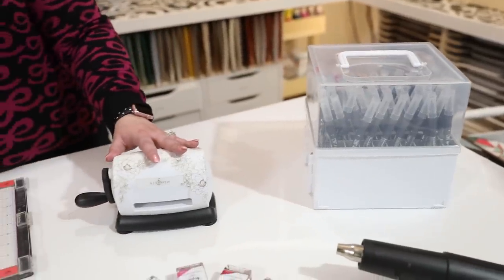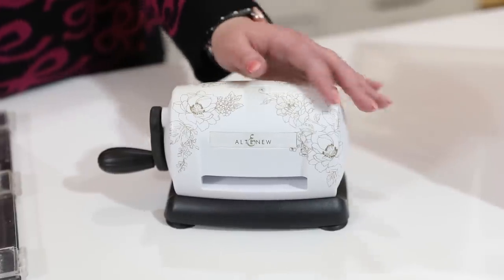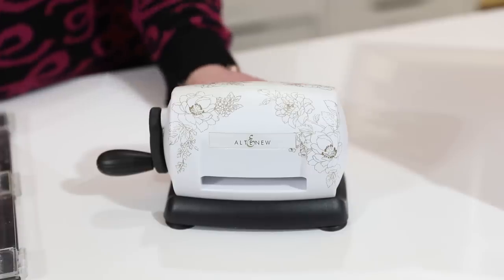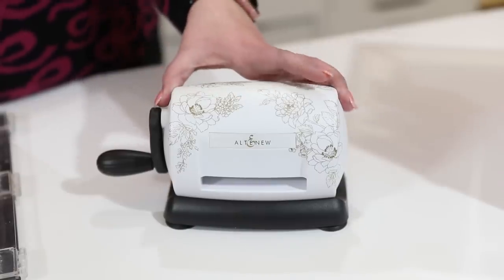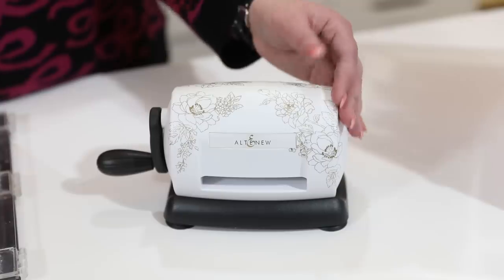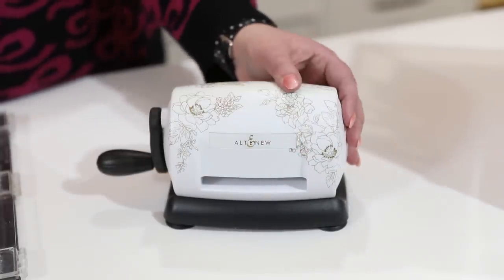Here we have the Altenew Mini Blossom die-cutting machine — it looks absolutely beautiful on your workspace. It has a nice cutting width, so if you're cutting sentiment dies or cutting out florals you've stamped from Altenew, it's absolutely perfect. I also showed you the Sidekick, which works just as well, though this does have a slightly wider cutting plate.